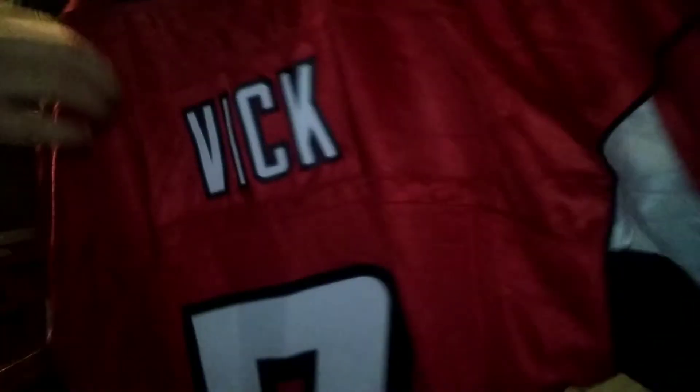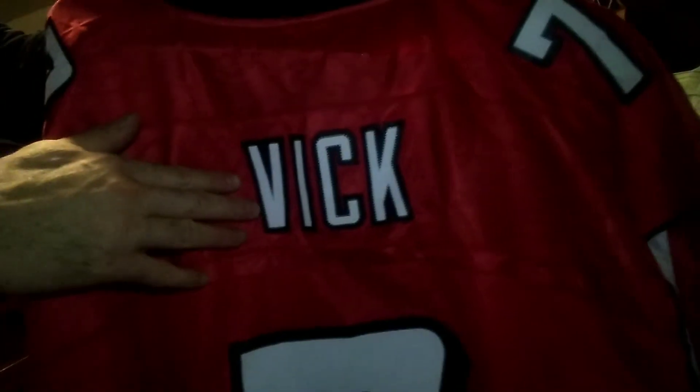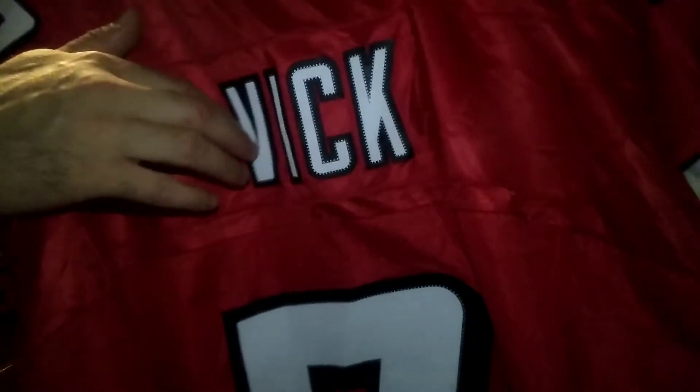And then the name. Number seven stitched. You got the number seven stitched. You got Michael Vick stitched. You got this number seven stitched.